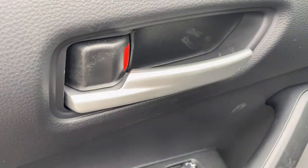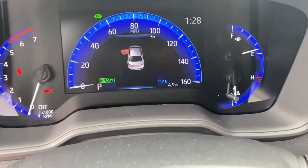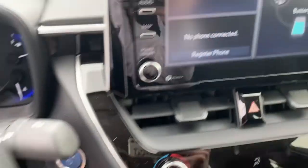Keyless entry, backup camera, lane-keeping assist, adaptive cruise control, keyless start, heated mirrors, aluminum wheels, steering wheel audio controls, Wi-Fi hotspot, Bluetooth connection.